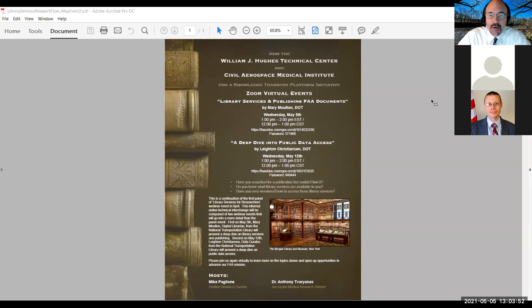As you can see on the screen in the flyer, we have two really wonderful speakers lined up. Mary Moulton today, who I'll introduce in a few minutes. She's going to be talking about library services and publishing FAA documents, and she's from the National Transportation Library. Then we also have Leighton Christian next week — he's going to do a deep dive in public data access.